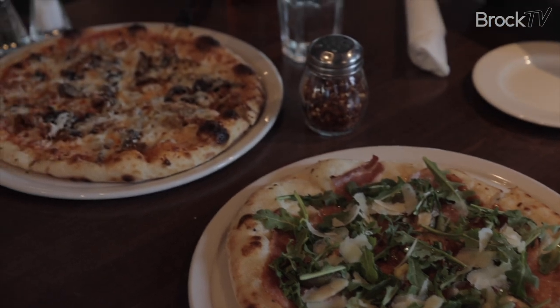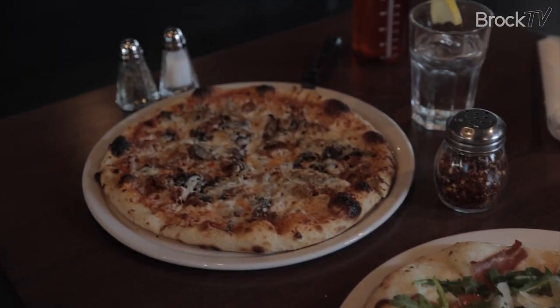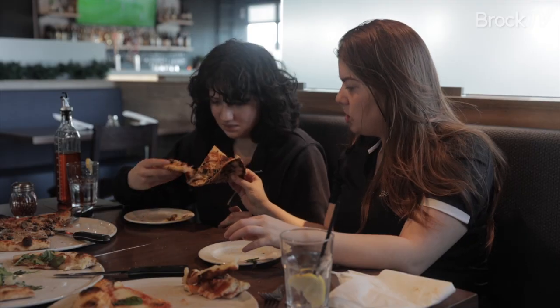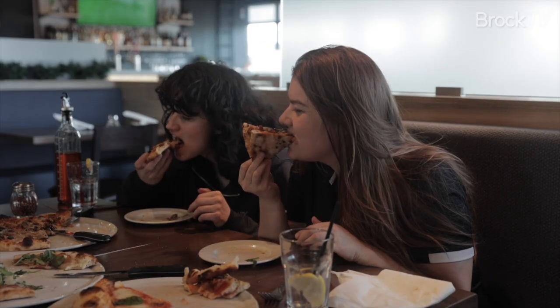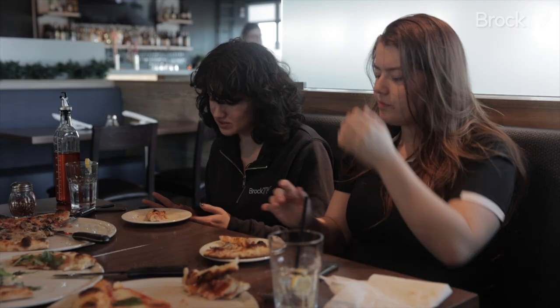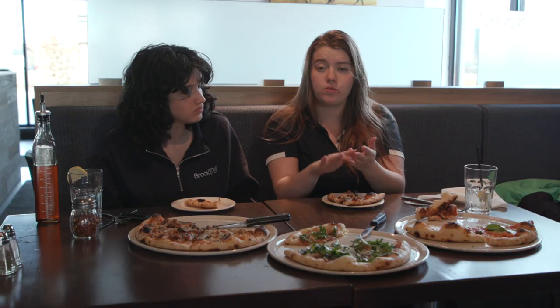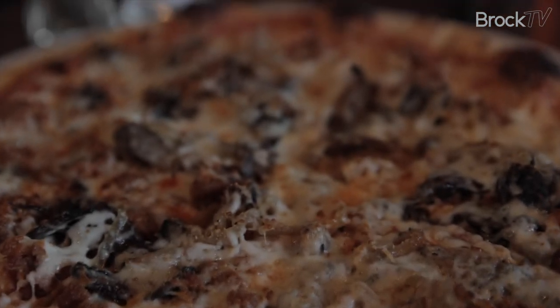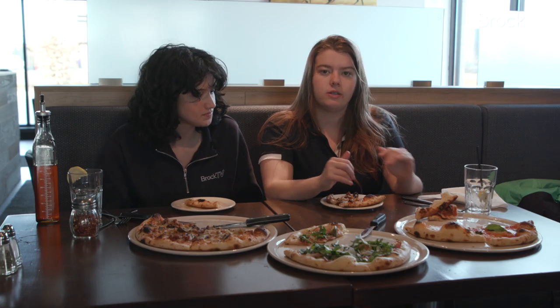And then we've got the sausage pizza next — a little bit of yeast sausage, caramelized onions and mushrooms. Cheers. Honestly, I'm not much of a sausage fan, but that's really good sausage. In my personal opinion, it has a flavor of its own that really adds to the pizza.